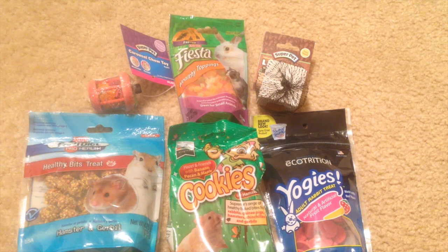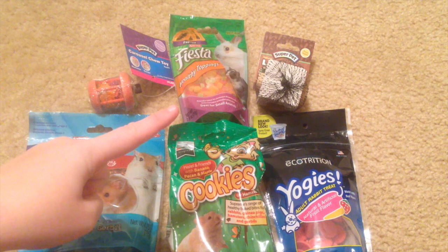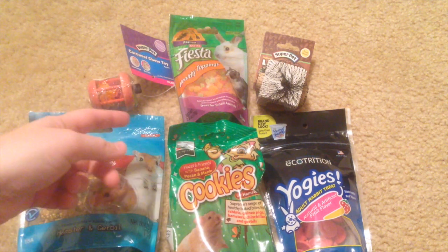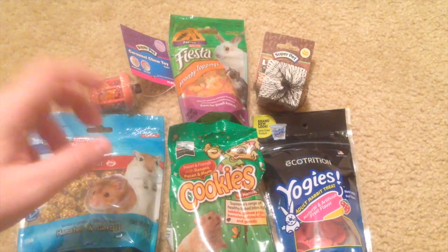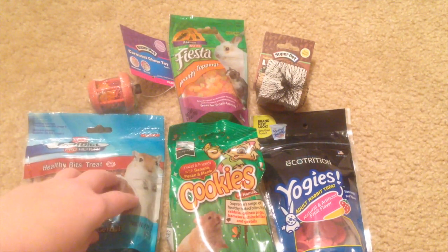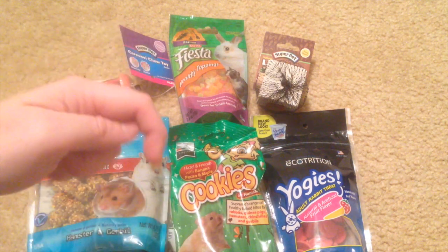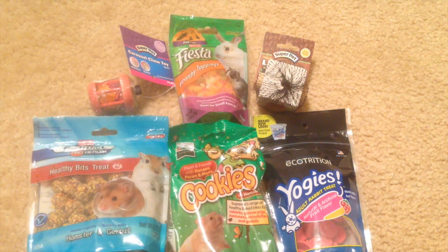You're not seeing the wheel here because it's already been sent home with my parents so my dad can fix it. I'll make sure to include it in an updated cage tour or a video confirming whether that worked or not. Hopefully you guys enjoyed this haul! If you have any hamster video requests, leave them in the comments below, thumbs up if you liked it, subscribe if you haven't already, and I'll see you guys next time.